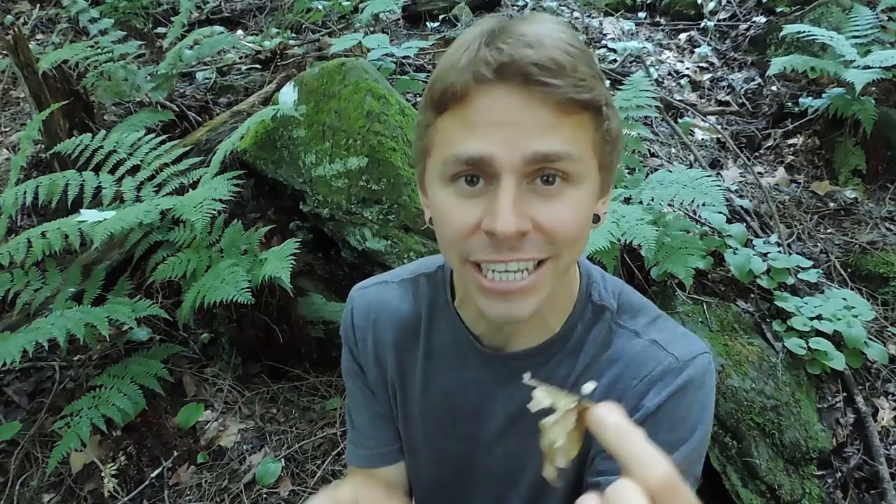Regardless, you can use Mycetinus olidus as a garlic mushroom because it smells and tastes like garlic, and it is an edible garlic mushroom just like Mycetinus scorodonius.